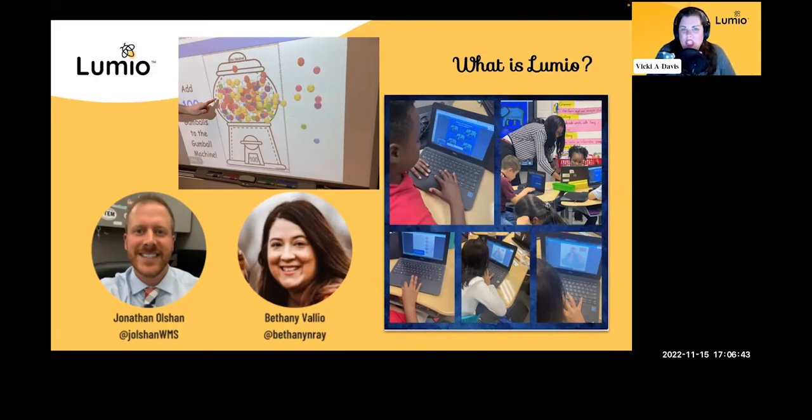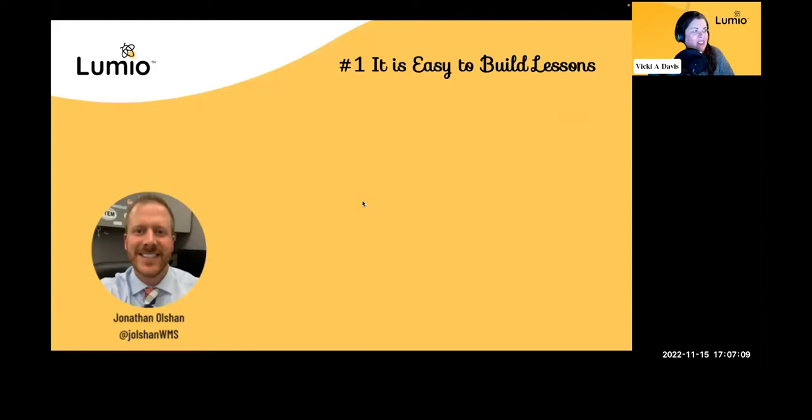Whether you're sharing a worksheet or you want an interactive manipulative, it's all there. Bethany, how do you describe Lumio to your teachers? To me, it's really that one tool that's the one-stop shop for everything you need for teaching and integrating content into the classroom. It just encompasses so much, and that's how I draw teachers in — it's that one tool that has everything in the toolbox. It's very practical.